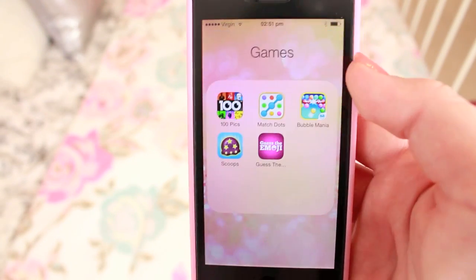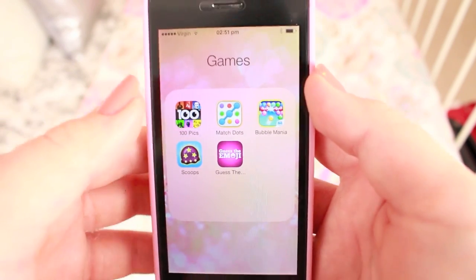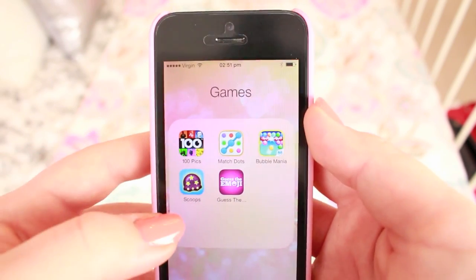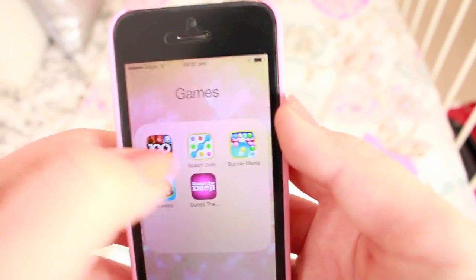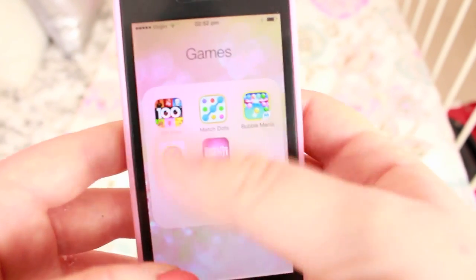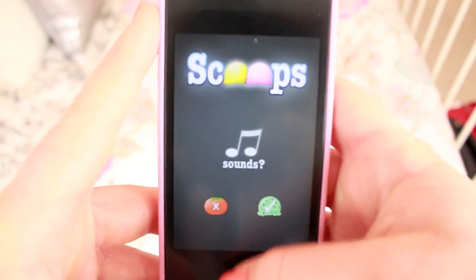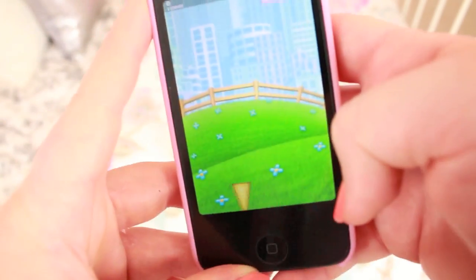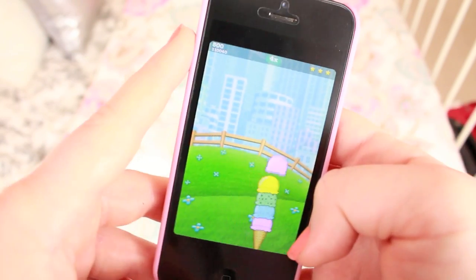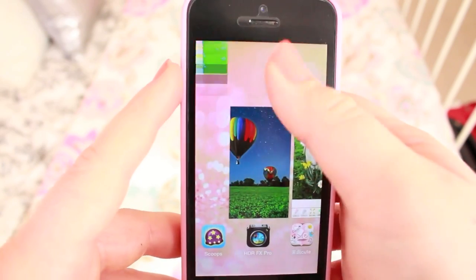Next one up is games. I haven't got that many games but the games I have I play a lot. I've got 100 Picks which is just a game where you have a bunch of letters and you guess what it is. I've got Match the Dots which is a fun quick-paced game where you have to match different dots as many as you can. Bubble Mania — I love this game, you've got to shoot little bubbles and pop them. Then I have Scoops which I've had for a very long time — you have to tilt the phone and ice cream comes down and you pile it as high as you can, avoiding the tomatoes and onions.